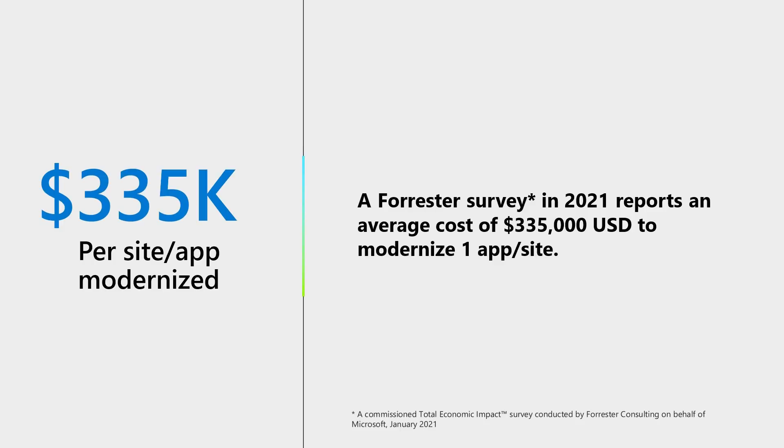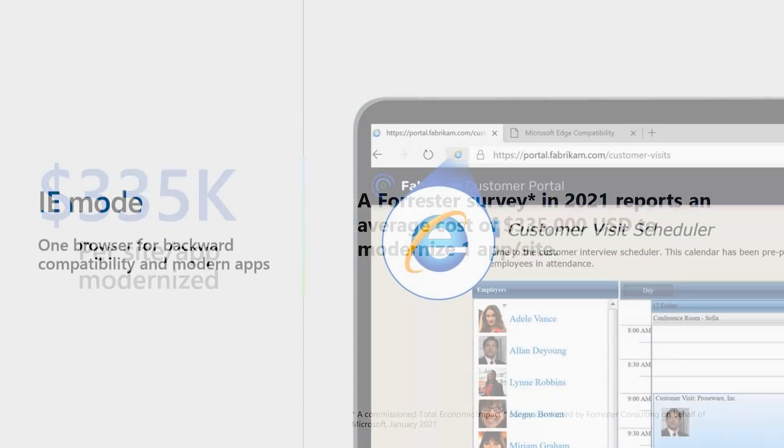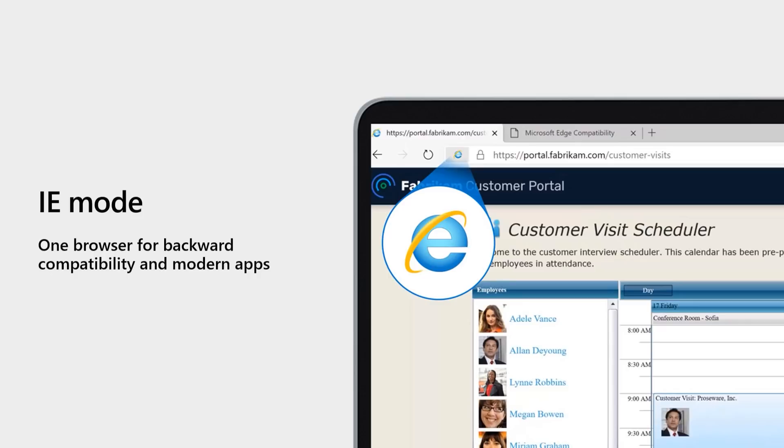I also want to make sure everyone is aware of IE mode. There are lots of line of business applications that need IE 11, and a recent Total Economic Impact survey conducted by Forrester Consulting on behalf of Microsoft in January 2021 reports an average cost of $335,000 to modernize one website or application. The good news is IE mode is available in Edge on Chromium, allowing users to use one browser for both backward compatibility and modern sites. IE 11 isn't needed any longer. Later on I'm going to show you how to disable IE 11 in your environment without affecting IE mode.